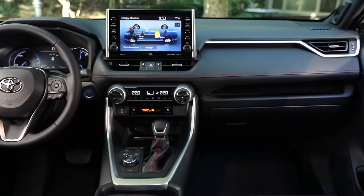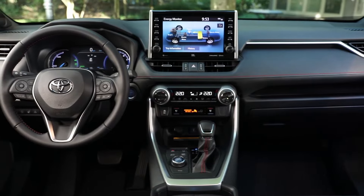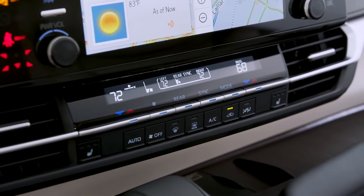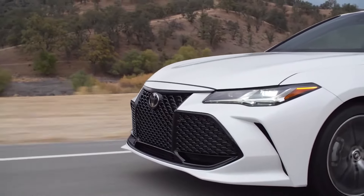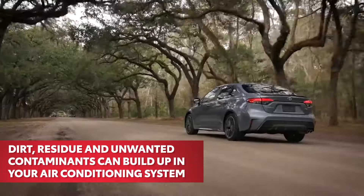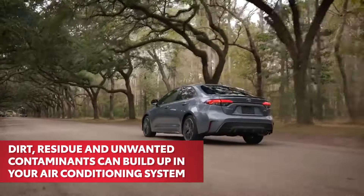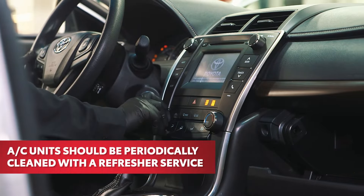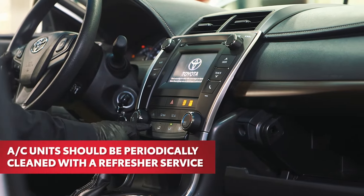The air conditioning system in your Toyota is an essential system you rely on to maintain your cabin comfort, however hot it may be outside. During the normal process of refrigeration, dirt, residue and unwanted contaminants can build up in the AC's airflow system over time. For best results, AC units should be periodically cleaned with a refresher service.